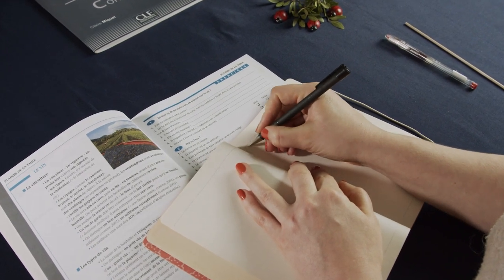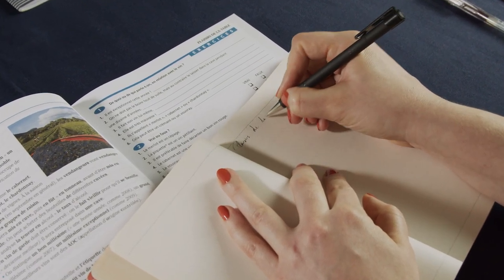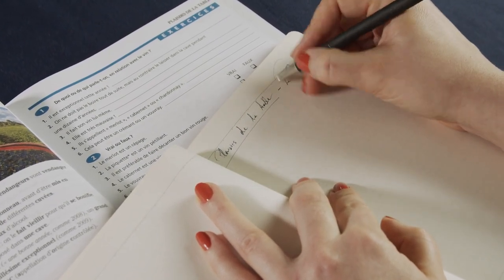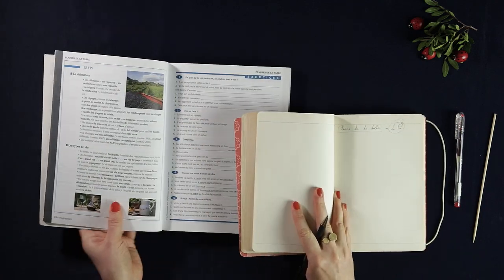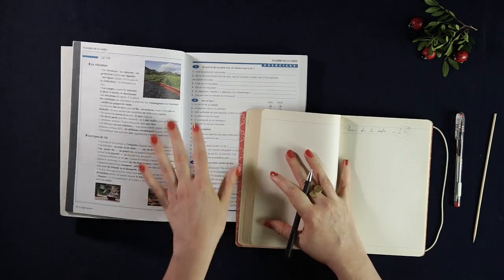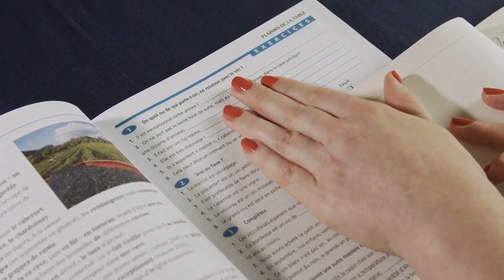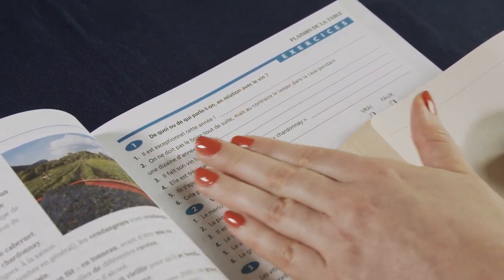So we're doing Plaisir de la Table, le vin. Anyway, number one: de quoi ou de qui parle-t-on en relation avec le vin? So — who or what are we talking about here?